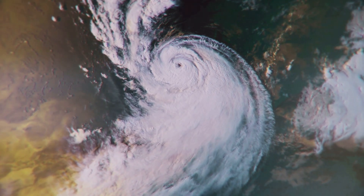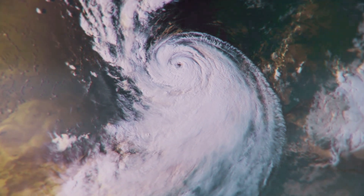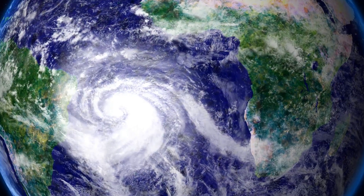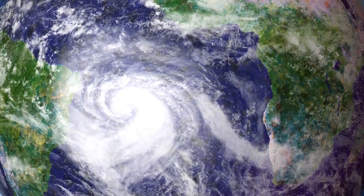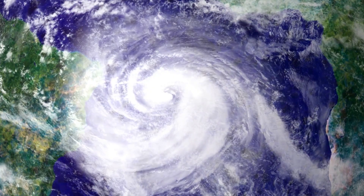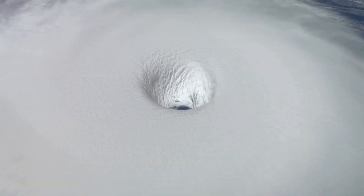Alright folks, let's dive into one of nature's most formidable forces: hurricanes. These powerful storms are a testament to the raw, untamed energy of our planet. Picture this — you're staring at a storm churning over the ocean, an immense, swirling mass of clouds and fury. It's a sight both mesmerizing and terrifying. That's a hurricane, also known as a tropical cyclone.